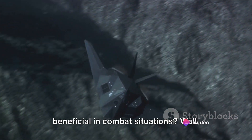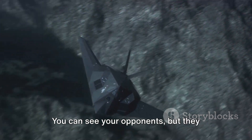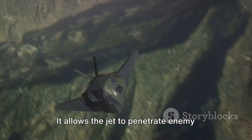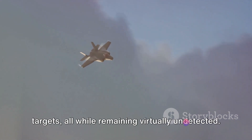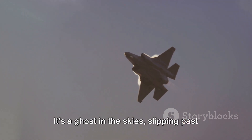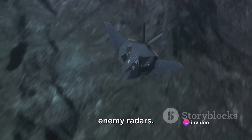Why is this stealth technology so beneficial in combat situations? Imagine playing a game of hide-and-seek where you're practically invisible. You can see your opponents, but they can't see you — giving you a massive advantage, allowing you to strike first and strike hard. That's what the F-35's stealth technology offers. It allows the jet to penetrate enemy lines, gather intelligence, and take out targets, all while remaining virtually undetected. The F-35 is a ghost in the skies, slipping past enemy radar and striking with deadly precision.